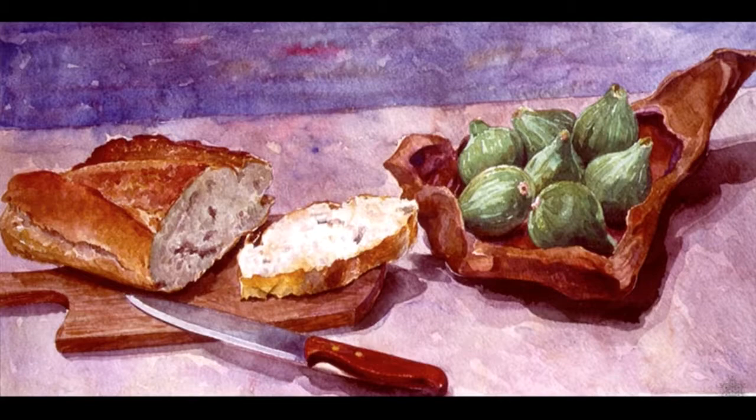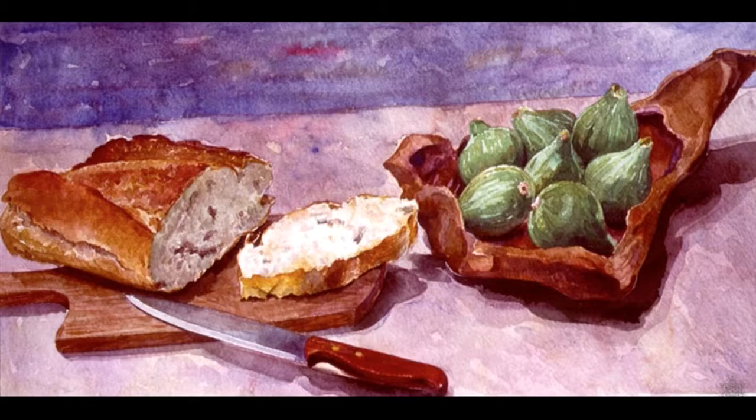Children ate differently. Normally, they would have ientaculum with just bread and milk.